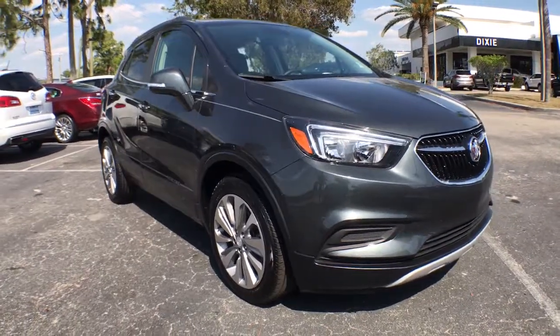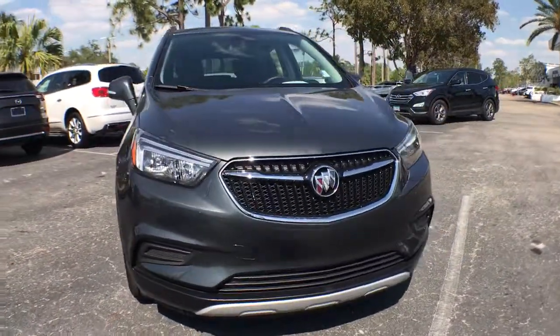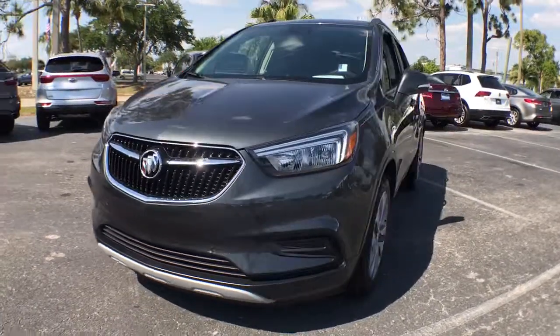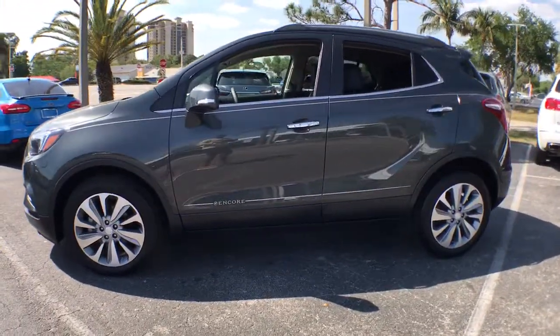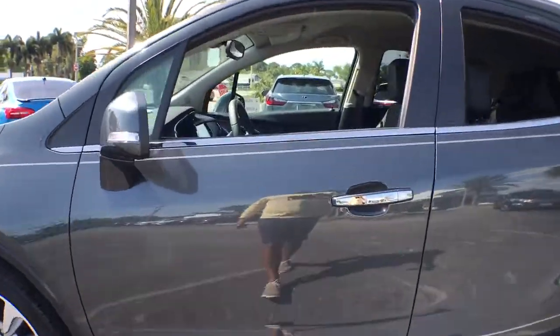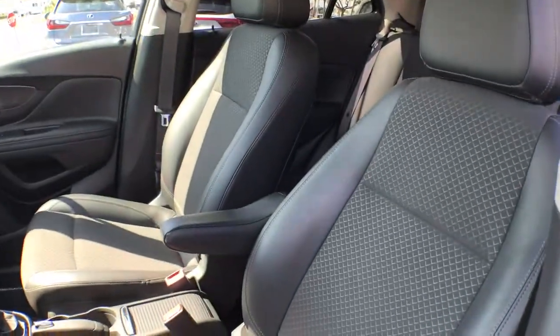Check out this 2018 Buick Encore. This vehicle is an outstanding buy with fewer than 10,000 miles on the odometer. The Encore's sleek styling, efficiency, power, and nimble handling makes navigating your world fun and luxurious.